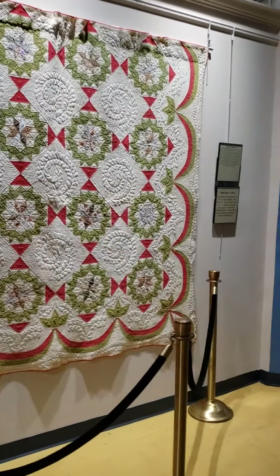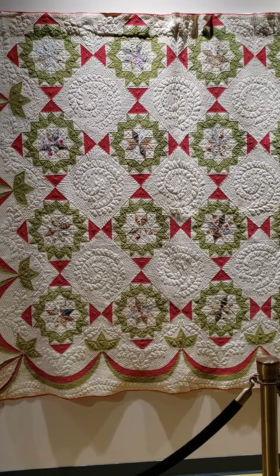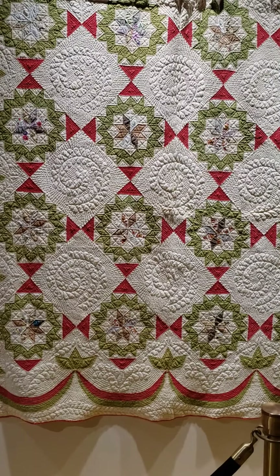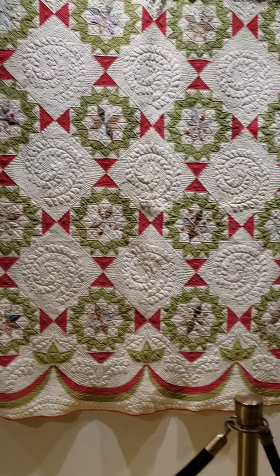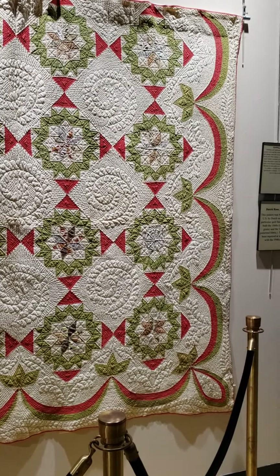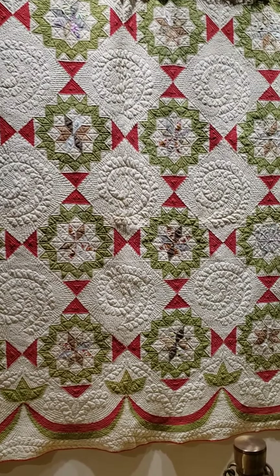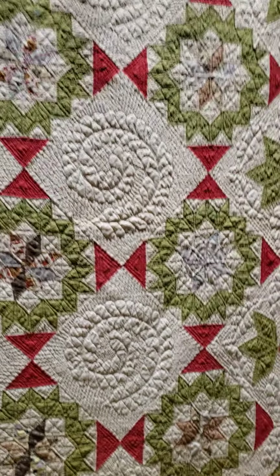Next up, this one is called Dutch Rose. We believe this one is from about the 1870s, and this pattern was brought to America by Dutch immigrants. We actually had a quilt historian look at this quilt a few years ago and she kept saying how weird it was. She found it very confusing, and she finally figured out why it looks so weird — the reason is that there are fabrics from two different centuries featured here.